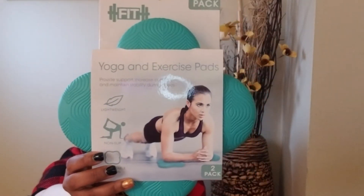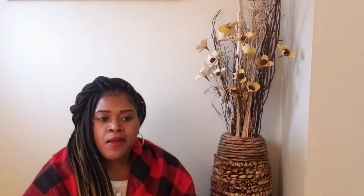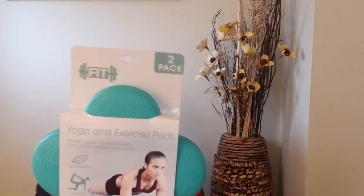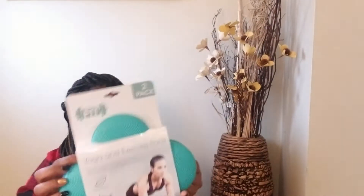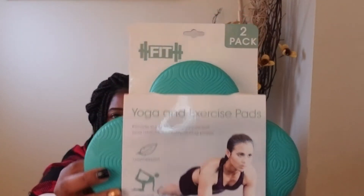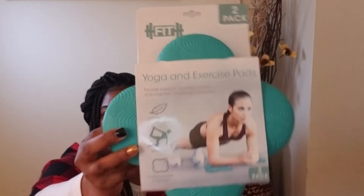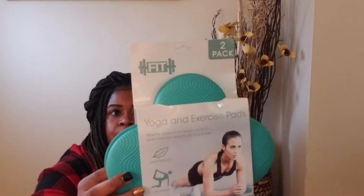Sticking with fitness equipment — I do planks. They're not my favorite but I see results with them. The issue is it usually causes irritation on my elbows; sometimes it gets really irritated and painful, and I'll even get scabs from having my body weight on my elbows daily. So I found these yoga and exercise pads. I don't do yoga but I'll use them just like the lady in the picture — to support my elbows and arms as I do planks. It's a two-pack and this was $7.99.